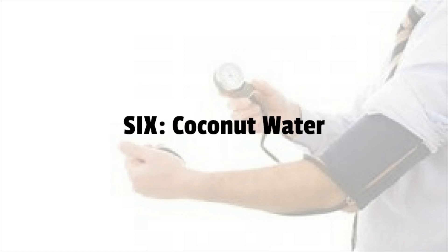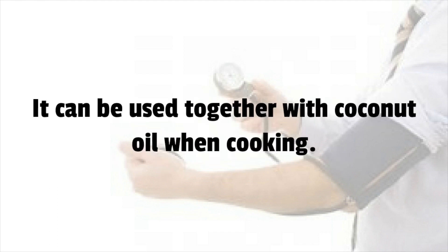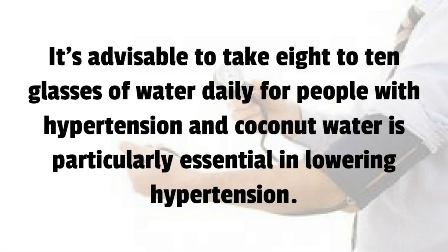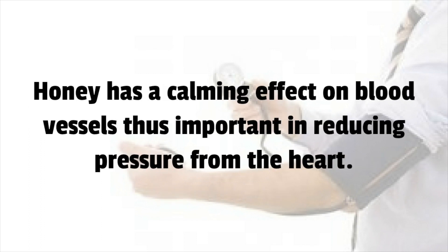Number 6: Coconut Water. It contains high levels of potassium, magnesium, and vitamin C that help in reducing systolic blood pressure. It can be used together with coconut oil when cooking. It's advisable to take 8 to 10 glasses of water daily for people with hypertension, and coconut water is particularly essential in lowering hypertension.